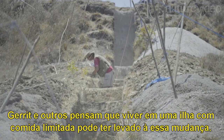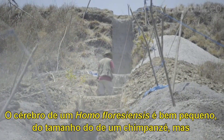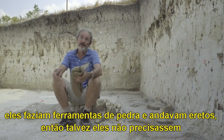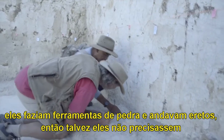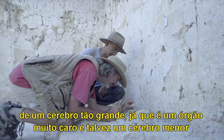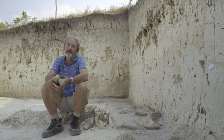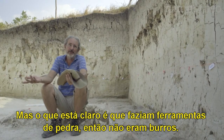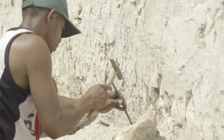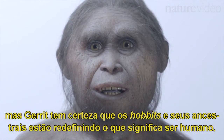Gert and others think that living on an island with limited food could have driven this change. The brain size of Homo floresiensis is very small — the size of a chimpanzee — but they made stone tools and they walked upright. So maybe they just didn't need such a big brain, because a brain is a very expensive organ. Maybe a smaller brain might work just as well in an island setting. But what is clear is they made stone tools, so they were not stupid. We can only speculate on the evolution and intelligence of these island-bound relatives of ours. But Gert is sure that the hobbit and its ancestors are redefining what it means to be human.